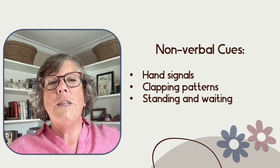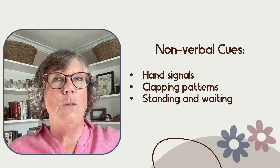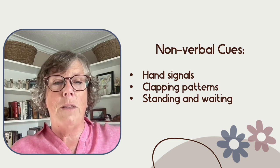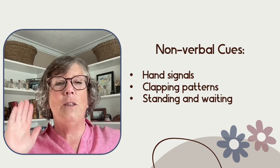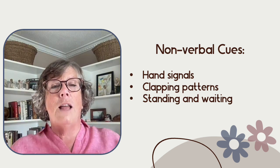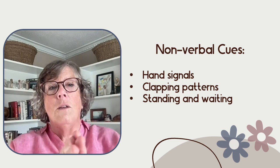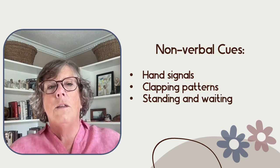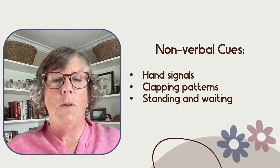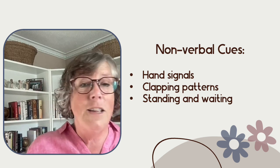Non-verbal cues don't necessarily mean there's no sound — they often include a clapping pattern. Non-verbal options include hand signals — like my hand up — and clapping patterns where, for example, I clap twice and students clap twice back, with more students joining in each time.